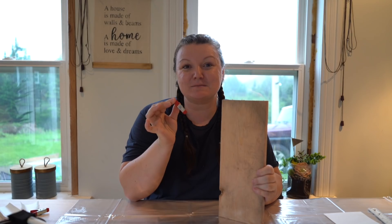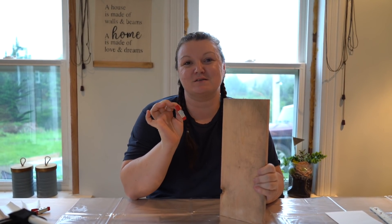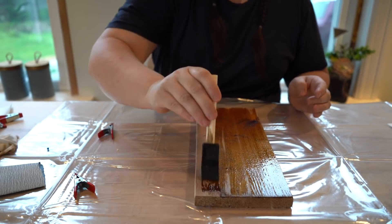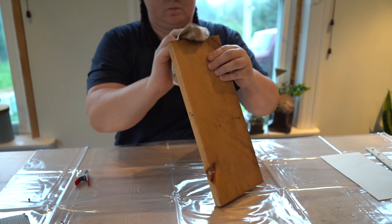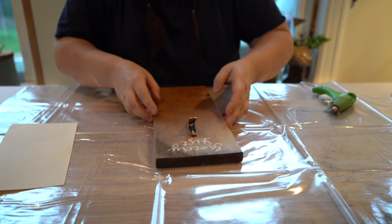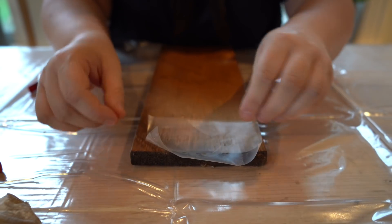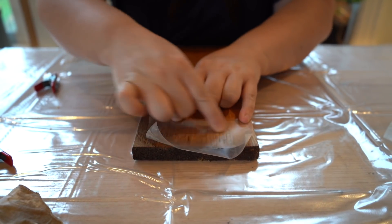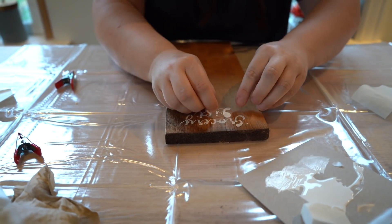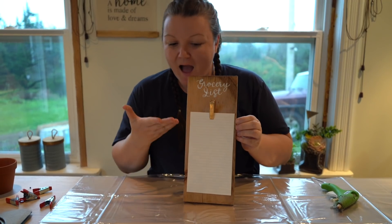For DIY number four, we're going to use a little bit of the scrap wood and one of these little wood pincher clamps. We have a million of these in various sizes but I chose the smallest one for this project. I reached for that pine Minwax stain again to coat the backing of what was going to be a little grocery list sign. I spray painted the clamp gold and attached it using my Silhouette Cameo to create a stencil that just says 'grocery list' — a really easy DIY project that would be a great addition to any kitchen space.